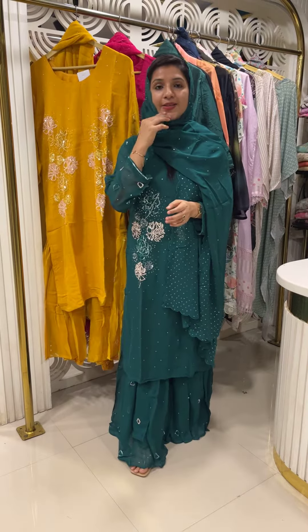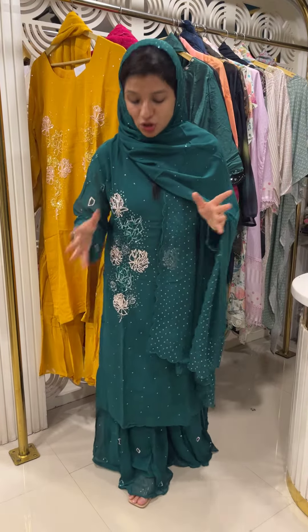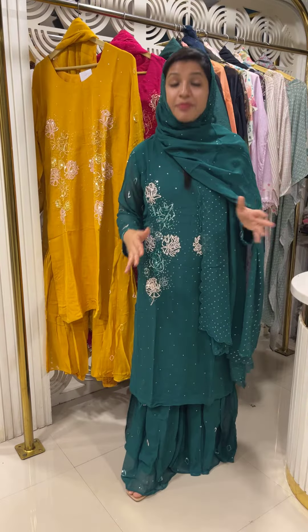Hello all! This is the premium range of partywear collection. The price is 45,998. It is made of pure georgette fabric in the top and bottom, with handwork detailing throughout.